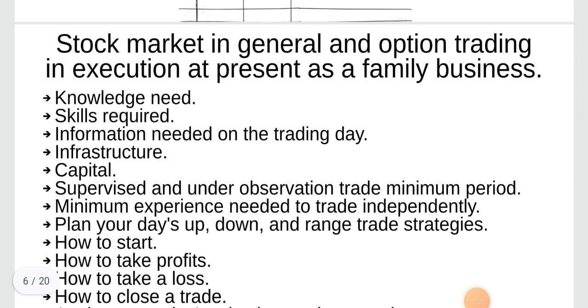Stock market is general and option trading is in execution at present as a family business.